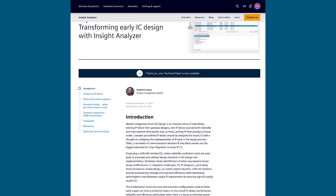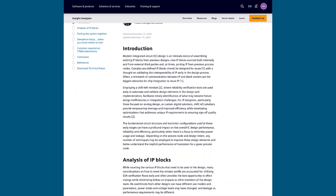This is just the beginning. To learn more, check out the new resources we've posted and discover how Insight Analyzer can catch issues before they become problems, saving time, cost, and effort.